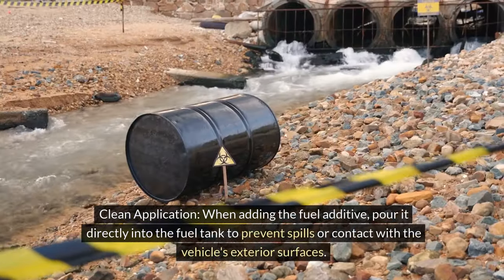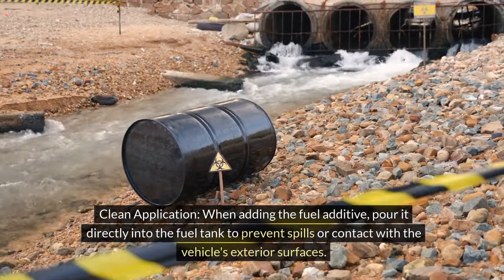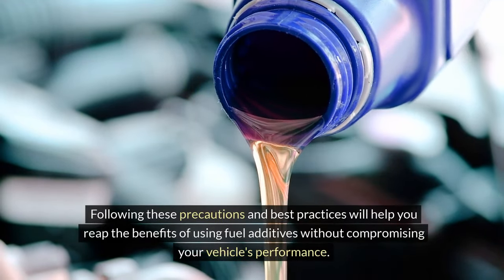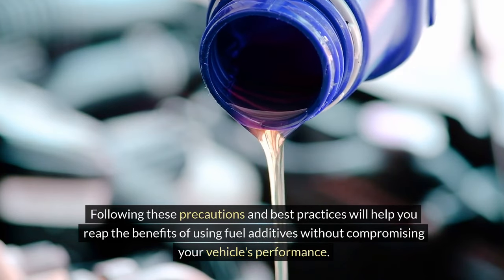Clean application: When adding the fuel additive, pour it directly into the fuel tank to prevent spills or contact with the vehicle's exterior surfaces. Following these precautions and best practices will help you reap the benefits of using fuel additives without compromising your vehicle's performance.